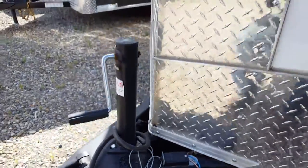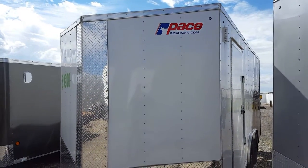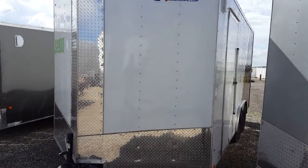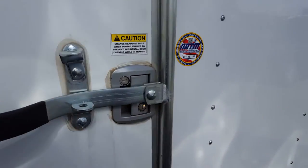Hello, this is Bob at Lethbridge Motors and RV. We're having a peek at the Journey 8.5 by 16 cargo trailer. Six inches extra height on this trailer. Side RV door with the bar lock.